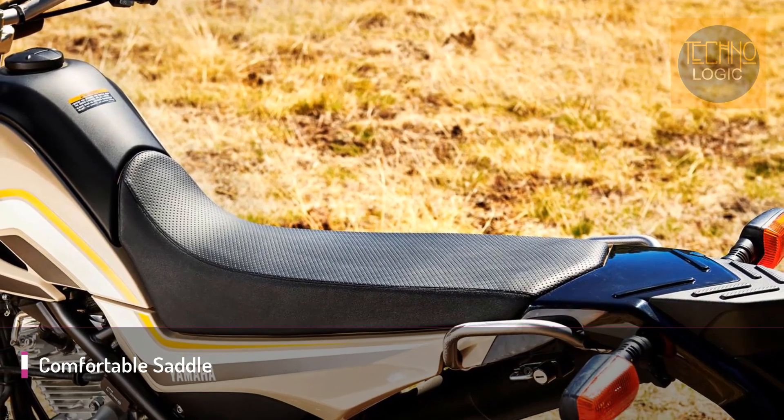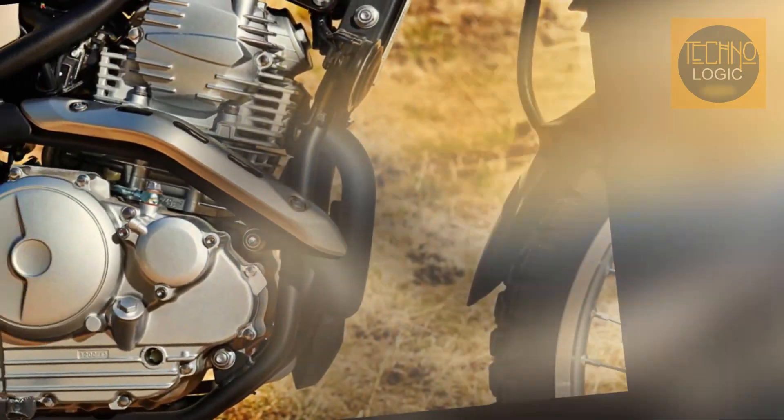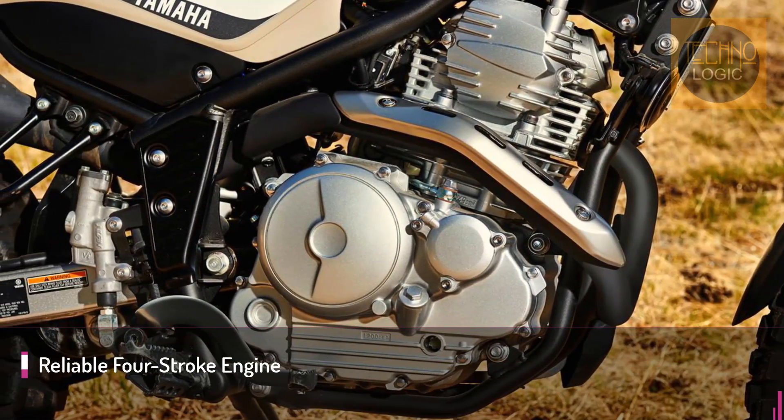At 32 inches, seat height seems a little high on paper for a motorcycle such as this, but the XT is so narrow at the seat-tank junction that it is easy to firmly plant both feet on the ground.